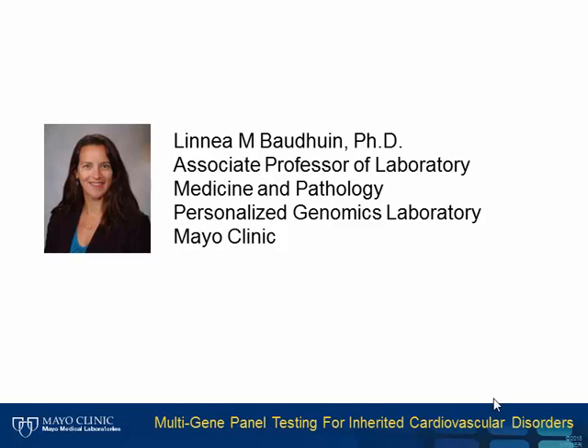Dr. Bodwin also holds a joint appointment in the Department of Medical Genetics. Dr. Bodwin provides an overview of the new multi-gene, next-generation sequencing tests available for the evaluation of inherited cardiovascular disorders.